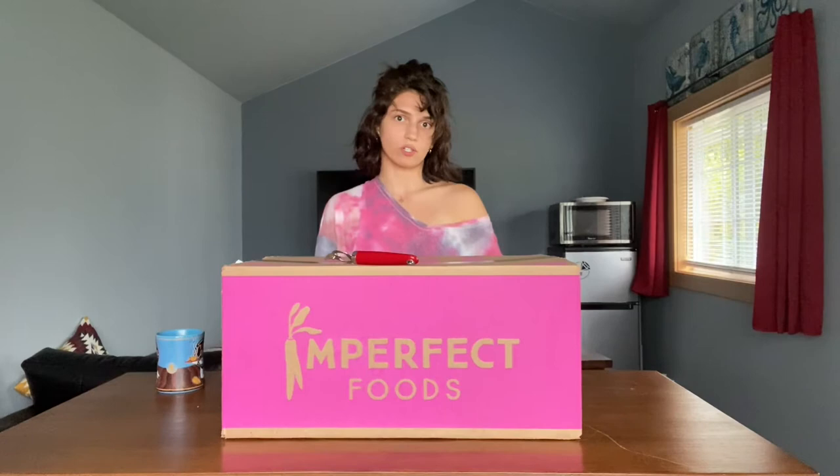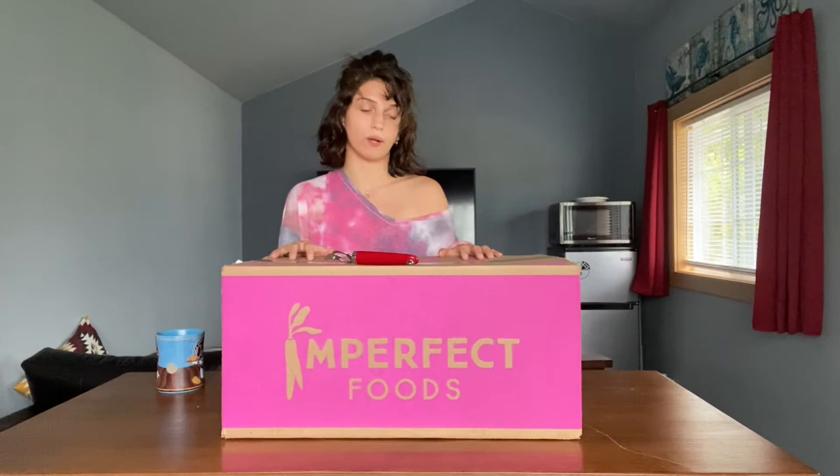The whole idea behind why it's called 'imperfect' is — I don't remember the exact stats — but a lot of grocery stores don't accept the majority of produce and food they're offered due to how it looks, if the label has changed, or if it's close to the expiration date. So what Imperfect Produce does is they make sure that none of the food that is perfectly good and consumable is wasted, and they deliver it to your doorstep for cheaper.